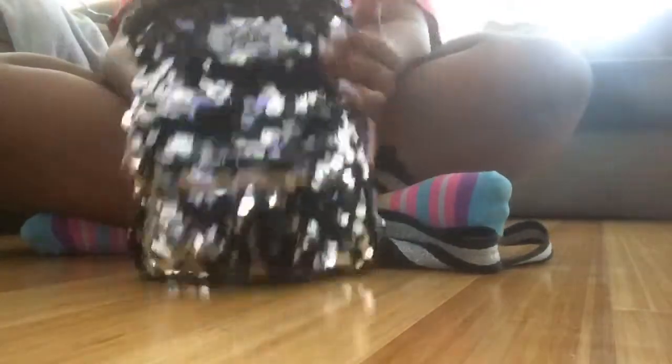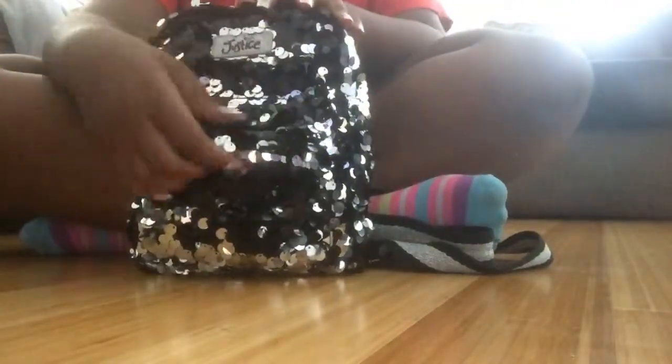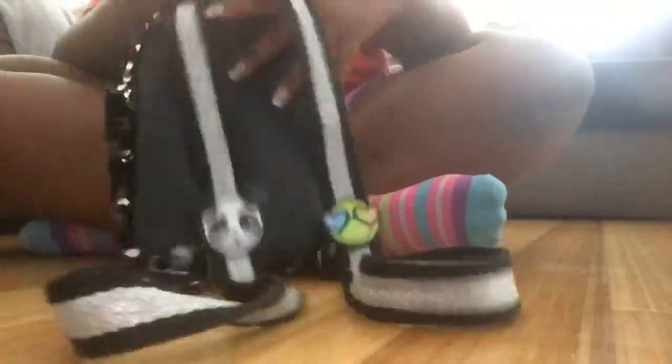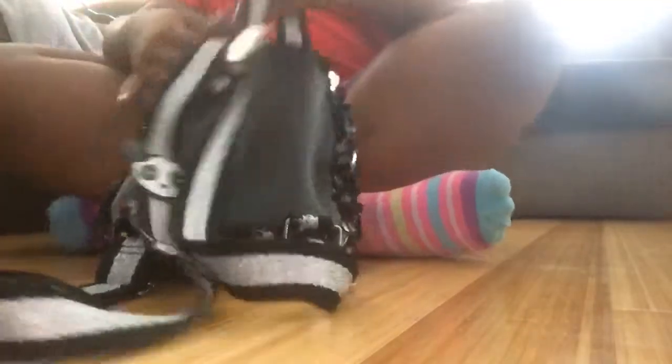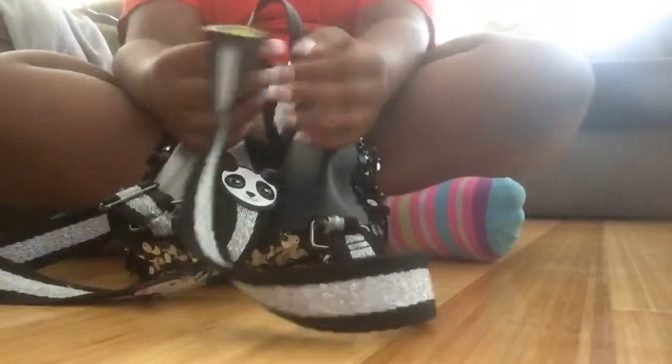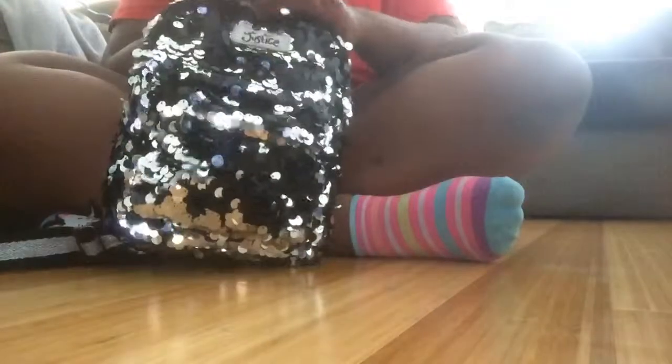So here's my little technical back from Justice and I'm going to show you what's on the back. It has the Justice logo right here, it's all sequins, it has a zipper right here and a big pocket right here. There's leather right here and then my straps. It has a panda, a smiley face, and a unicorn. It comes with the back so I'm going to show you what's inside.